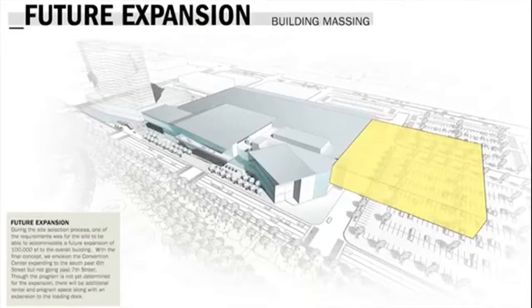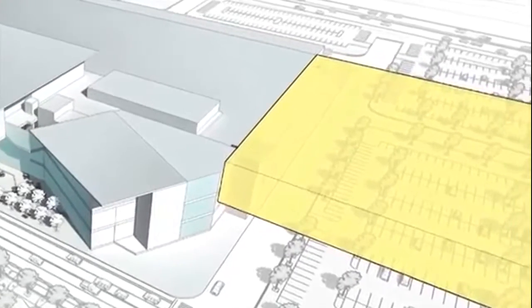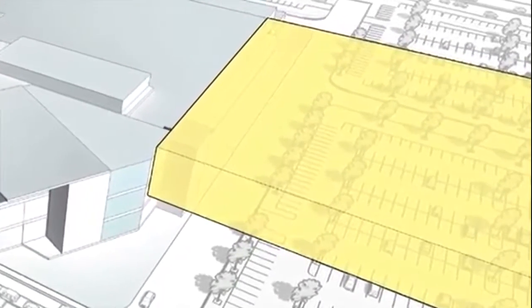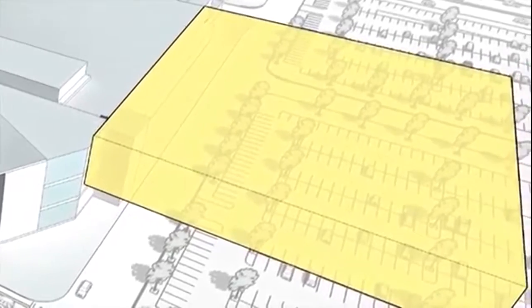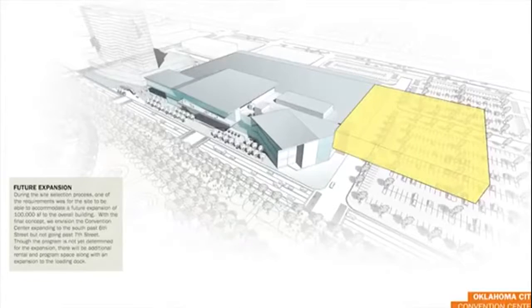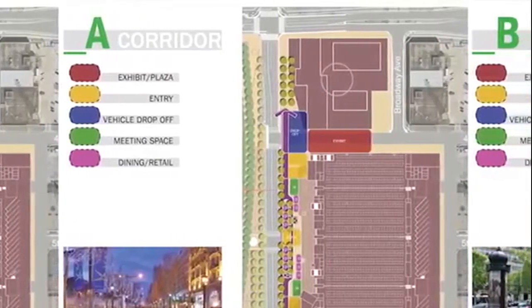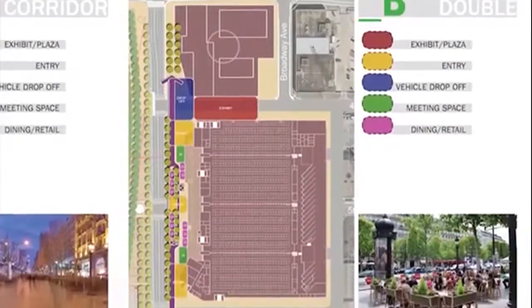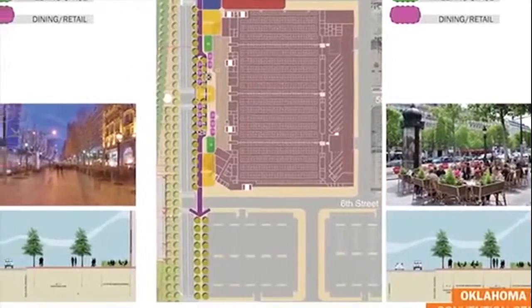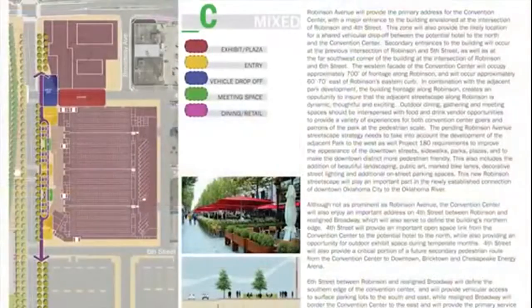Expansion is extremely important. We don't know exactly what the market is going to be like in ten, fifteen, or twenty years, but providing that level of adaptability in the convention center means that when the city grows and feels the need to expand, it can be done as cheaply and cost-effectively as possible. We understand there's going to be vehicular drop-offs, meeting space, dining and retail, public areas, and convention center specific areas all on our site. How we maximize and design this to be a cohesive plan is going to be important as we move forward.